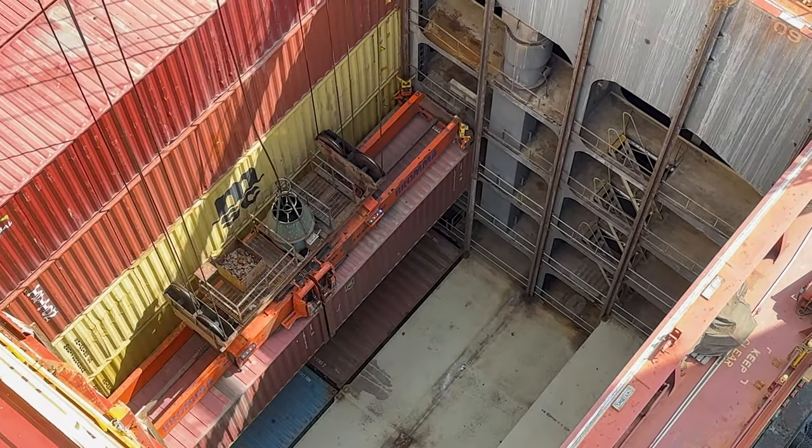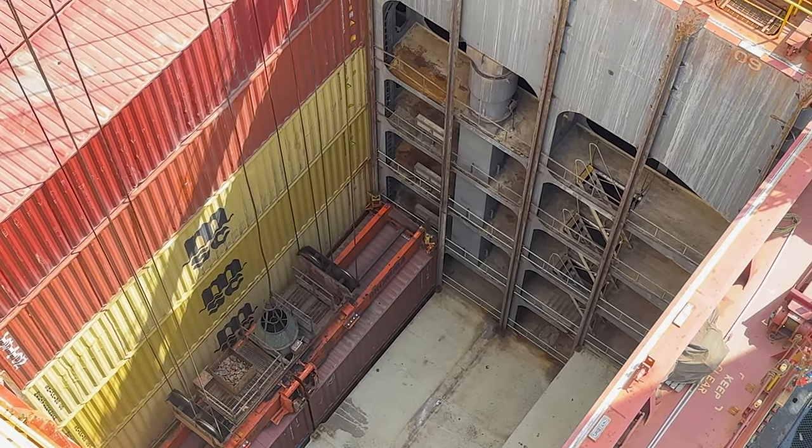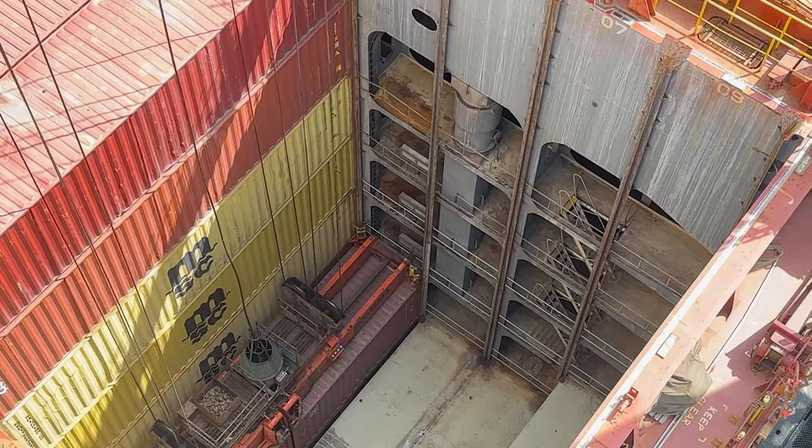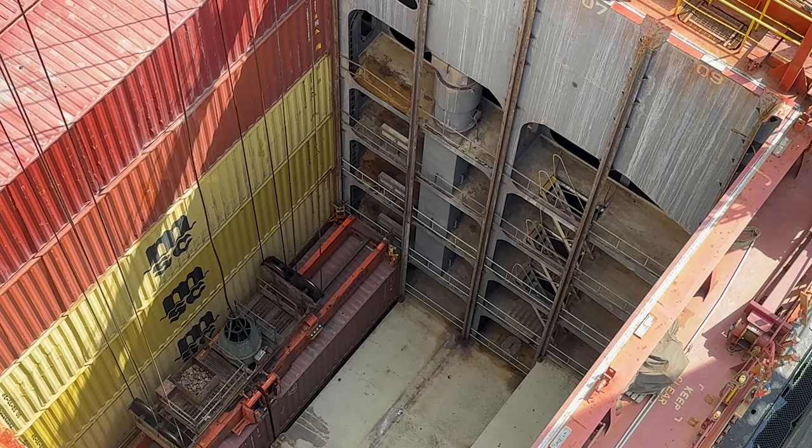A lot of times when people see container ships they don't realize that the ship is actually full of containers below deck as well. They're not just sitting on deck — the containers you see on deck are only half of what the ship is actually carrying.